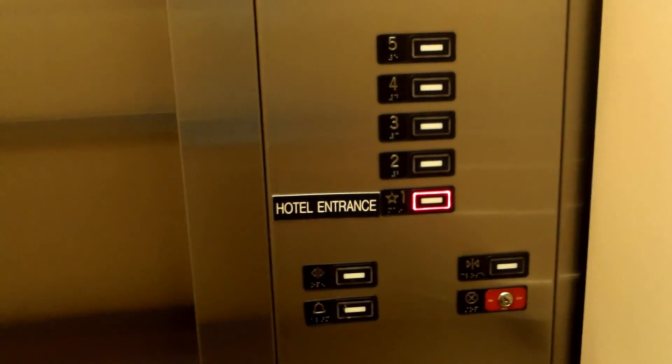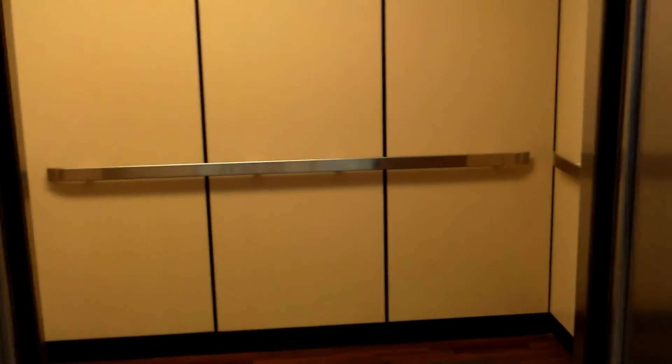Watch the button go out. There we go. Now wait for the doors to close. And that's it. Much better.